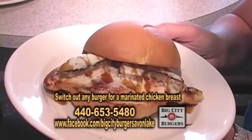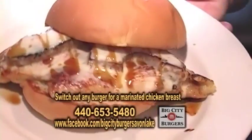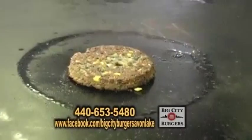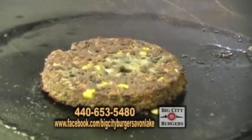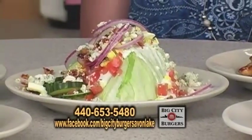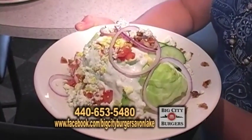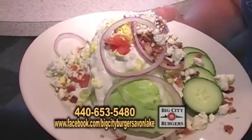This is the Honolulu. You could take any one of the burgers and switch it out for marinated chicken breast. We have an organic black bean burger — you can order the black bean burger as a Houston or Chicago. This here is our wedge salad; we make the dressing in-house. It's a blue cheese dressing topped with bacon and tomatoes. We'll be back with more, so don't you dare go away at Big City Burgers.